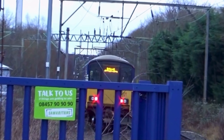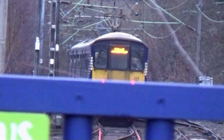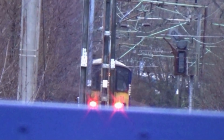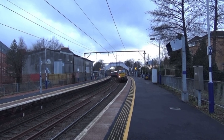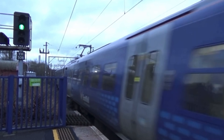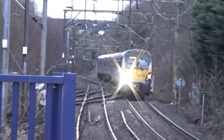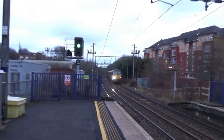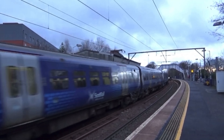Departing is 318 252 doing service 2R02 from Dalmuir. There's a bit of flickering going on between the pantograph and the overhead wires. Here comes the double Class 334 doing 2H44 from Helensborough Central to Edinburgh Waverley. We've got 334 013 and 334 005.